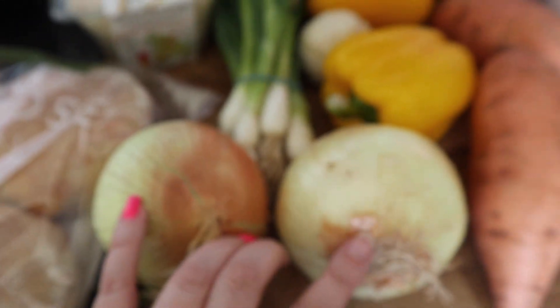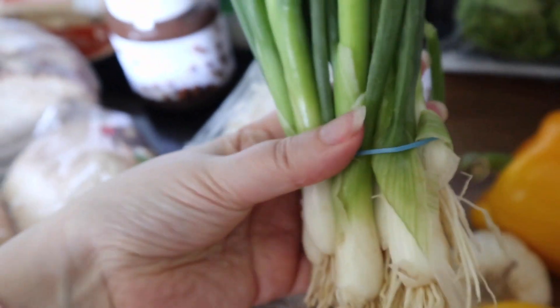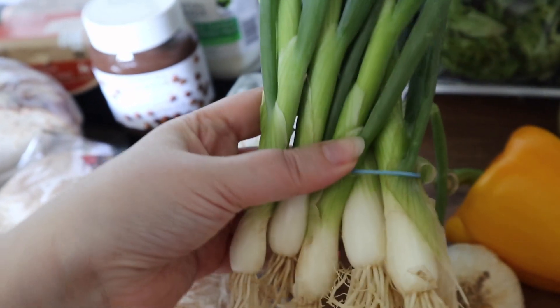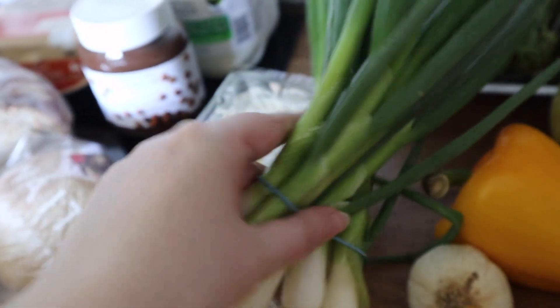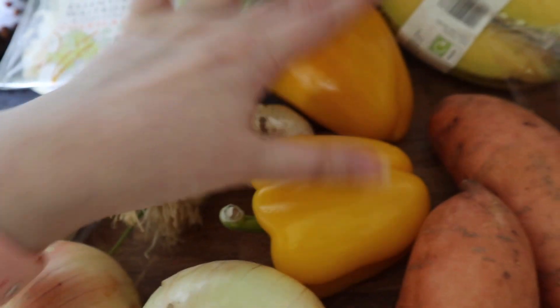I got some onions — and these are big, big onions! Some spring onions, and again a really good size portion of those; normally when I get these from Sainsbury's it's about half that size. A garlic and two really nice peppers.